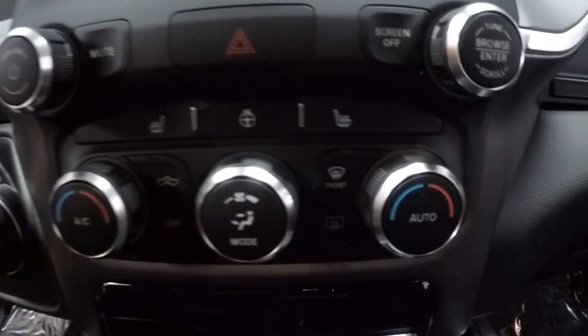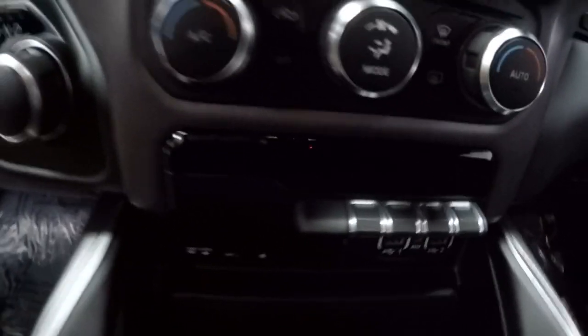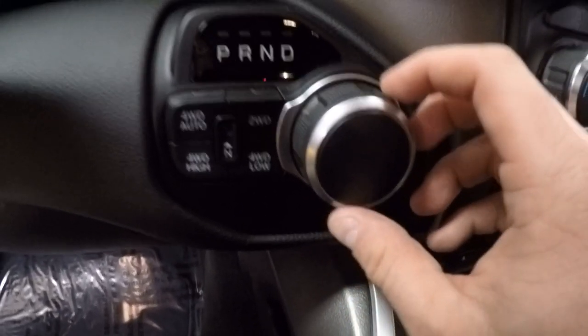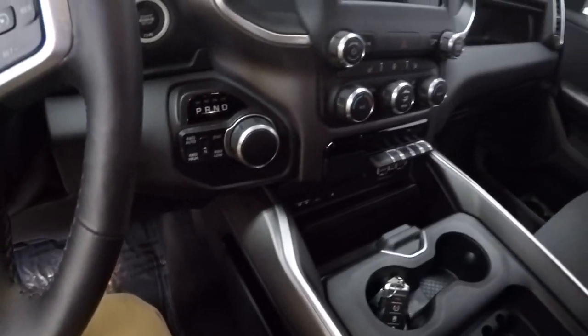These have heated seats and a steering wheel. Traction control, park sensors — those light up. CD player, four different power auxiliary options, turn dial style shifting, and four wheel drive select.